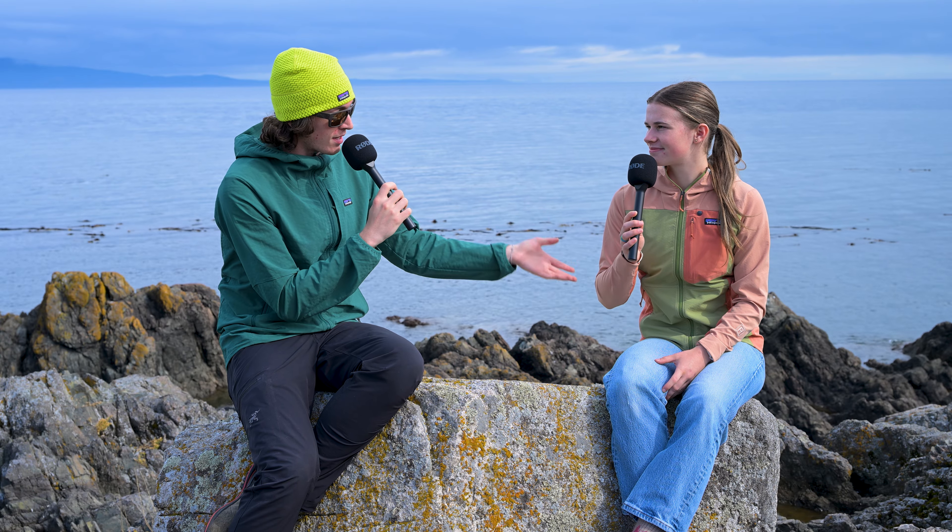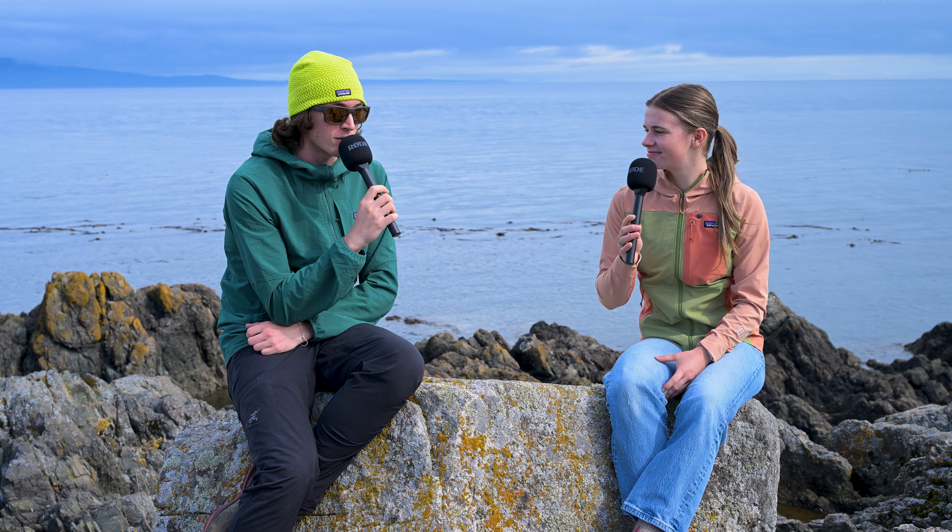We're wearing basically the same products — I have the R1 Tech Face and she has the R1 Cross Strata Hoodie. They're really kind of the same type of products; they're both soft shell fleeces that Patagonia makes. The only difference is that one's made in a women's style and one's made in the men's style, which is kind of a weird thing from Patagonia.